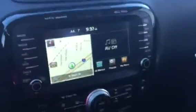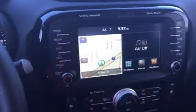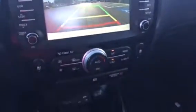You've got your push button start here — starts right up. As you can see, your nice stereo navigation system. Go ahead and throw it in reverse and you can see your backup camera that you have available.